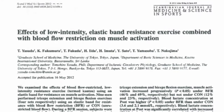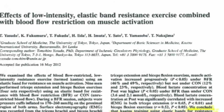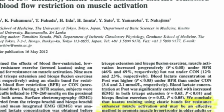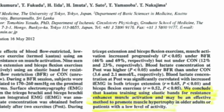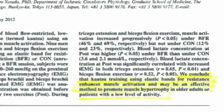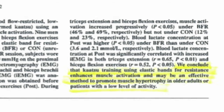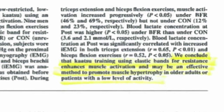The next study examined the effects of low-intensity elastic band resistance exercise combined with blood flow restriction on muscle activation. As you get older it becomes more difficult to activate fast-twitch muscle fibers. The conclusion was that katsu training using elastic bands for resistance enhances muscle activation and may be an effective method to promote muscle hypertrophy in older adults or patients with a low level of activity.